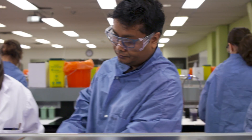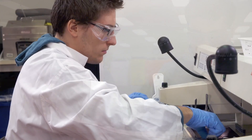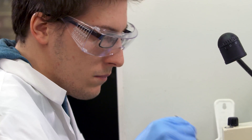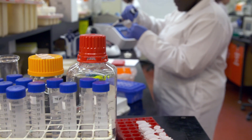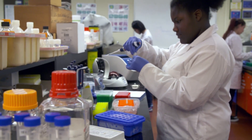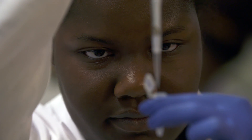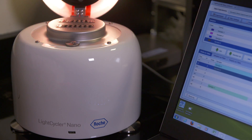Cytotechnologists can also find challenging employment in areas outside of a hospital. Career advancement areas include education, laboratory management, research, and technical consulting. If you like the idea of playing a vital role in cancer and disease diagnosis, are a detail-oriented person, enjoy working independently, and have a strong interest in high-end medical technology, diagnostic cytology could be a good fit for you.